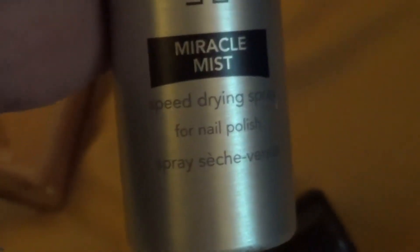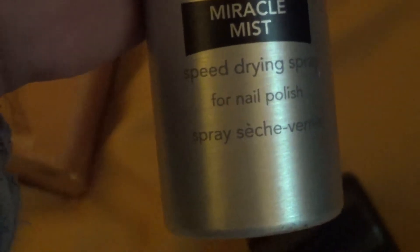I really couldn't get a scent out of this, which is probably for the best — at least it's not chemical-smelling. Let's look at the second product.